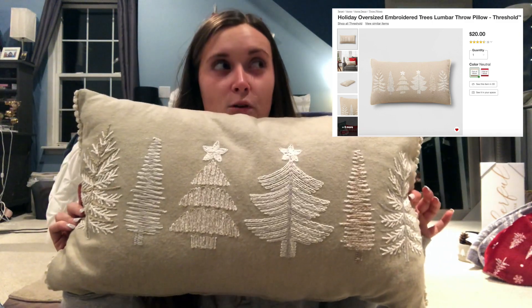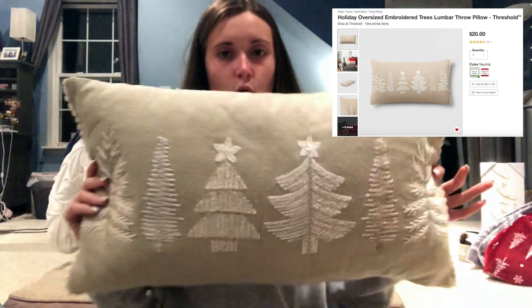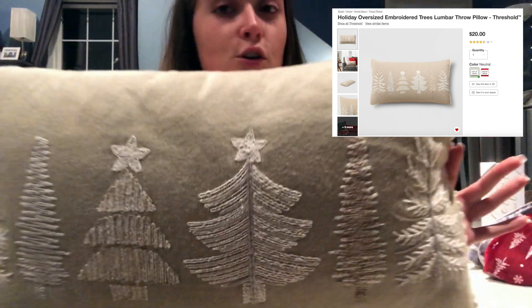That's everything from Target this year except for two more things. I also want to show stuff I got from Target in the past because I don't think you need to shop crazy every year. I saw this pillow online and really liked it — it's nice quality, soft but not flat. I think it was $20. It's neutral but has a subtle Christmas tree motif, so it's Christmassy without screaming Christmas. I had it sitting on the bed with two Christmas stuffed animals.